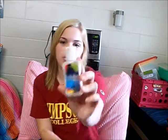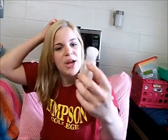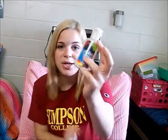Another Bath & Body Works product — this is a little travel size of Aruba Coconut. I had this when it came out last year. It looks like there's some in there, but I literally cannot get any more out. It's okay — I'm not over the moon about it. It smells like coconut, and coconut lotions are a dime a dozen. I will not be repurchasing this, but I'm just glad to have used it up and gotten it out of my collection.